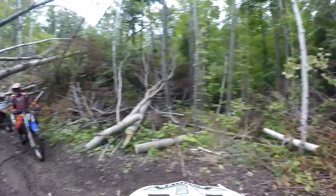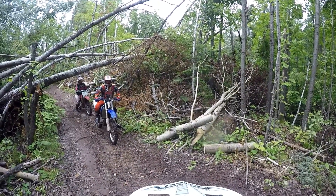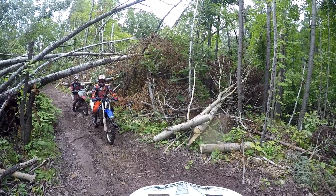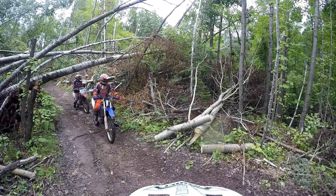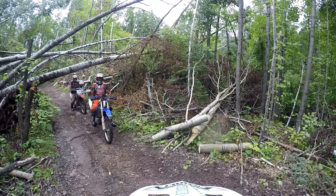Wow. Wow. This is crazy. Is this part of the old course? Yeah, this is the old West Holm Creek Trail.